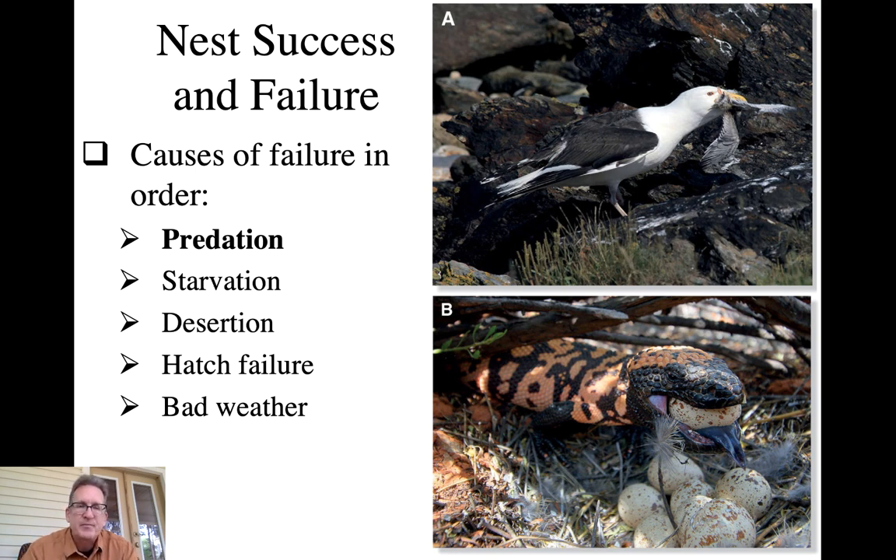Nest desertion can occur when resources are really low, and this depends heavily on the life history of the bird. If it's a species with the potential for long adult life, it won't stress itself or put itself in harm's way for a single nest attempt, as that could reduce its lifetime reproductive success. So it's likely to bail on that season or at least re-nest under better conditions. Hatch failure is also a reason why certain nests fail.